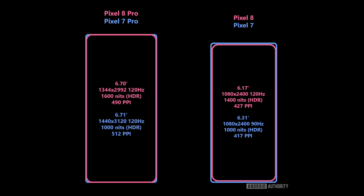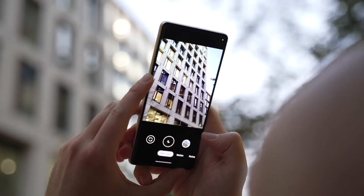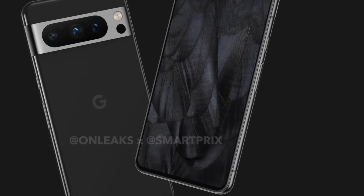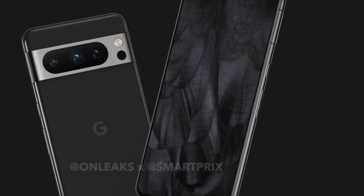Android Authority sources also suggest the Pixel 8 display's peak brightness will get a bump to 1,400 nits while showing HDR content, up from the Pixel 7's rated peak brightness of 1,000 nits. Google is testing panels from BOE and Samsung for the smaller Pixel, but it is unclear if both companies will supply screens for the retail units.